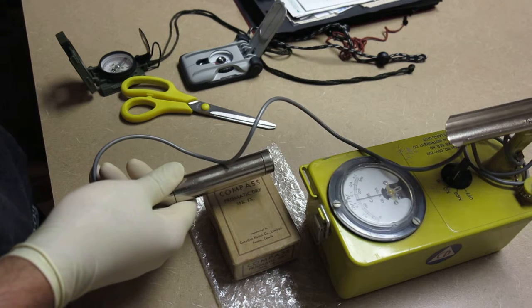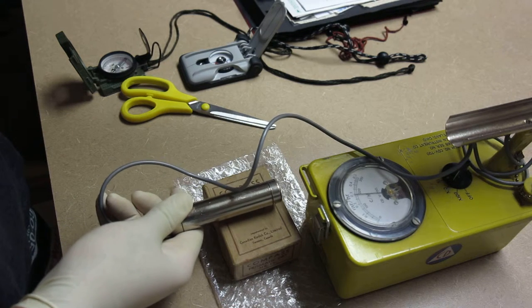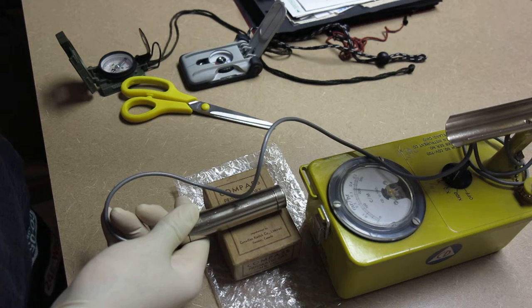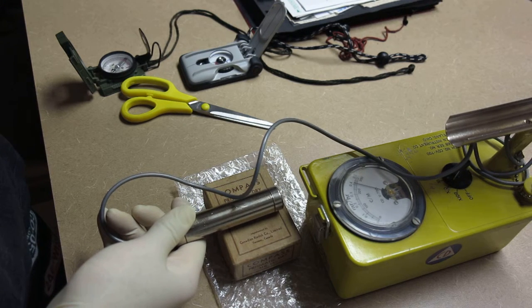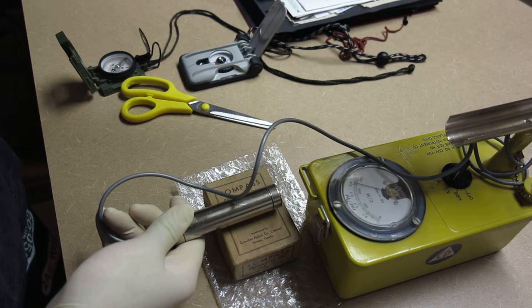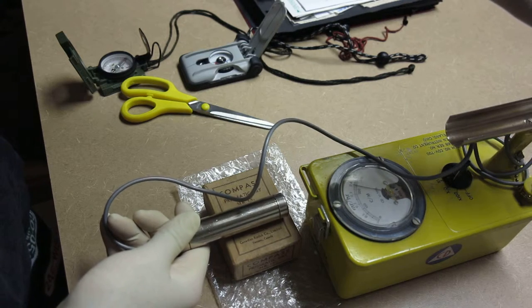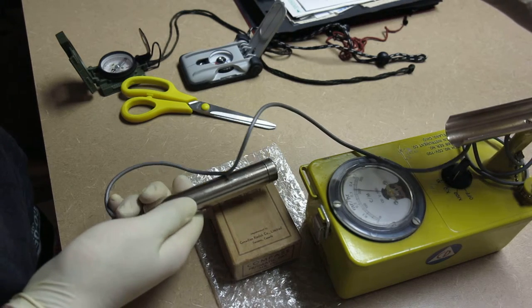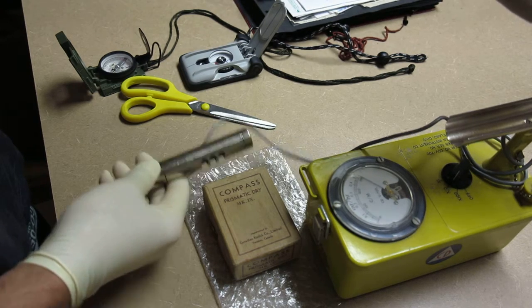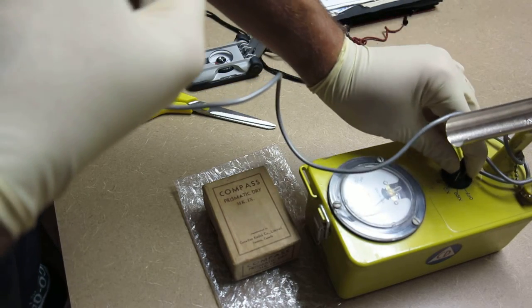We are just spiking up through the roof - I'm at three millirentgens per hour right on top of the box and we're still climbing, now at four. About four and a half millirentgens per hour right off the top of the box - that is hot. Now it's off the scale, we're at five, so I'm going to switch it to the x100 setting.